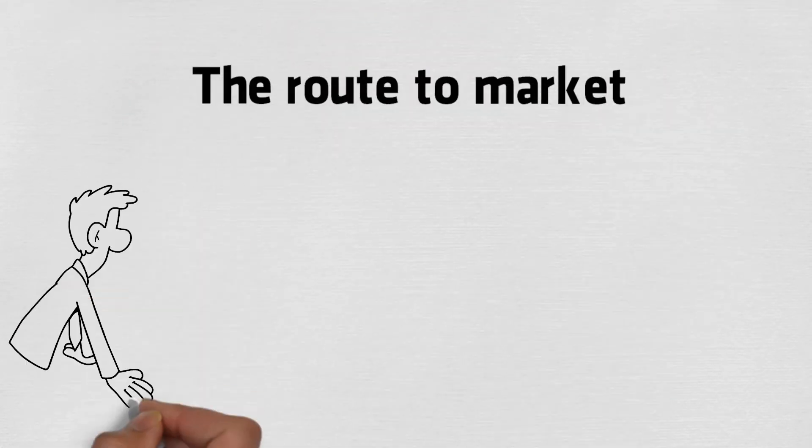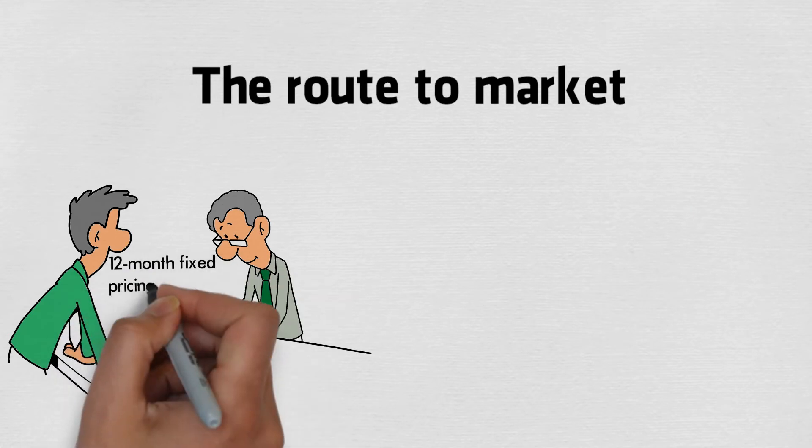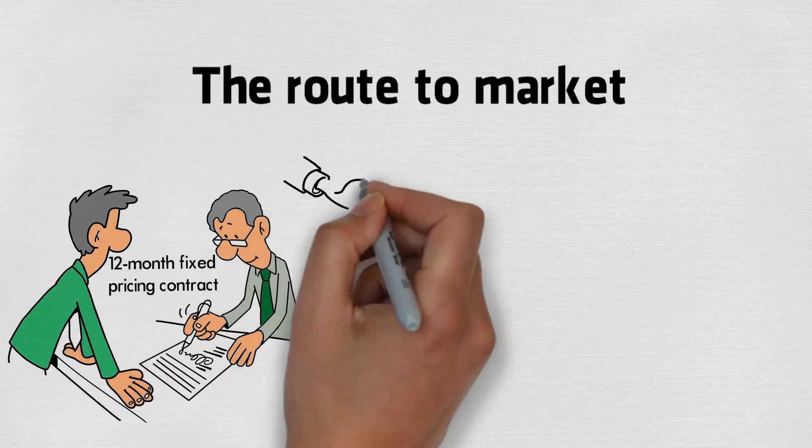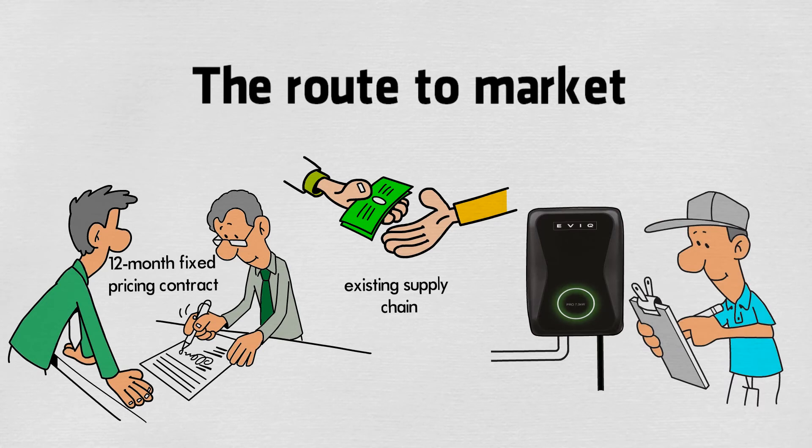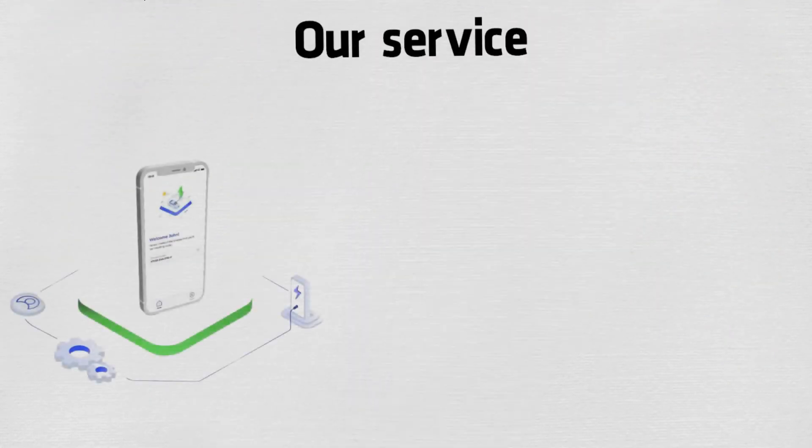The route to market: specified by you on a 12-month fixed pricing contract with ring-fenced stock, purchased by your electrician through the existing supply chain. Your on-site electrician will install and register the charger.